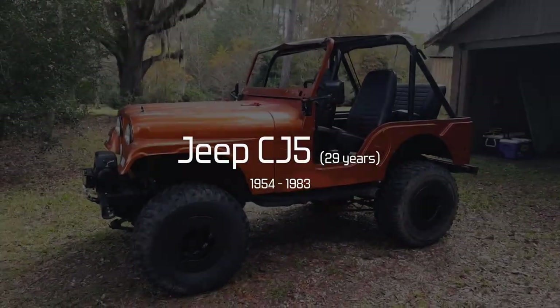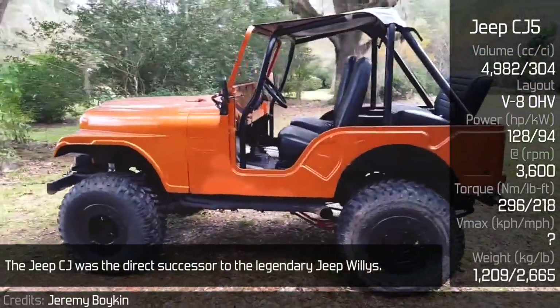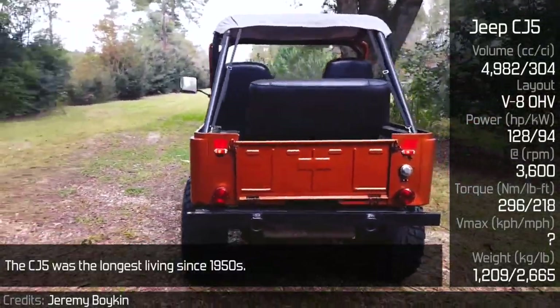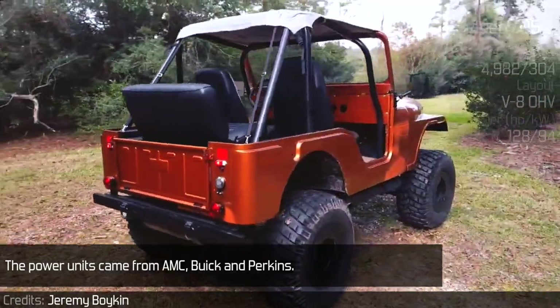Jeep CJ5. The Jeep CJ was the direct successor to the legendary Jeep Willys. It was produced for a couple of decades and in a number of generations. The CJ5 was the longest living, since the 1950s. The power units came from AMC, Buick, and Perkins.